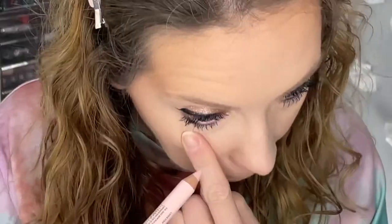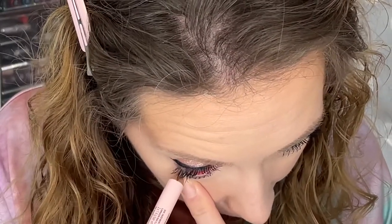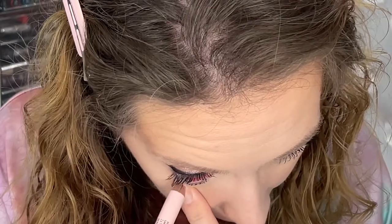The last product is from Benefit — this is the High Brow Duo Pencil, a dual-ended brow highlighting pencil. It looks like there's a light pink and a soft gold. On one side we get a shimmery gold, and on the other side a matte pink — so a shimmery gold to highlight and a matte pink to brighten. I'm going to use the matte pink on the waterline for brightening, and the gold under the brow and inner corner.